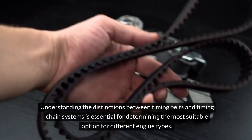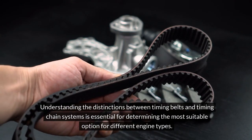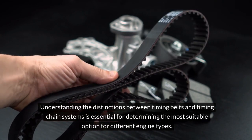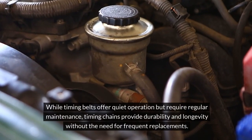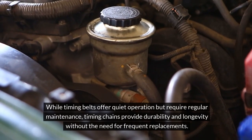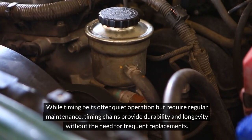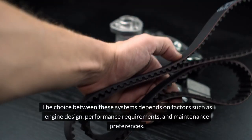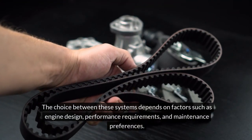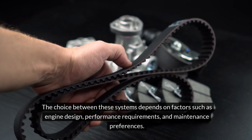Understanding the distinctions between timing belts and timing chain systems is essential for determining the most suitable option for different engine types. While timing belts offer quiet operation but require regular maintenance, timing chains provide durability and longevity without the need for frequent replacements. The choice between these systems depends on factors such as engine design, performance requirements, and maintenance preferences.